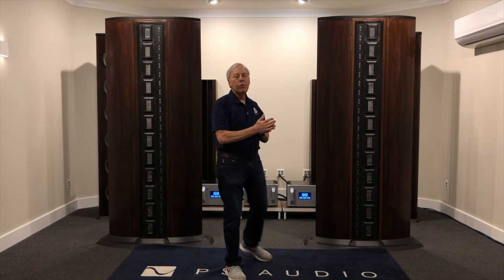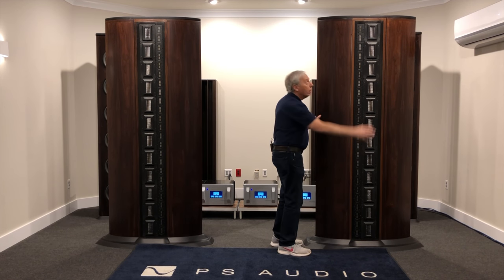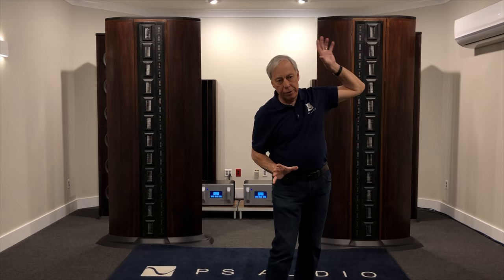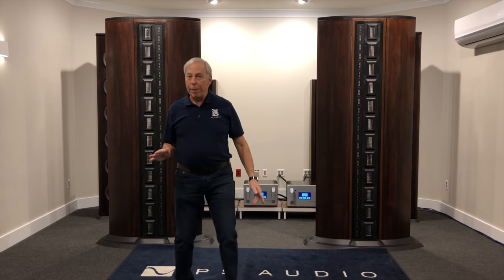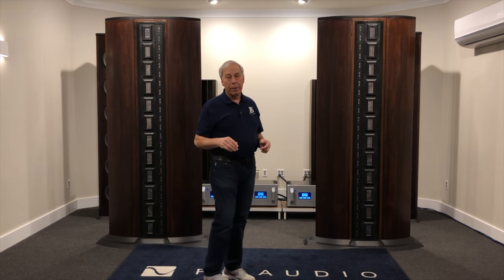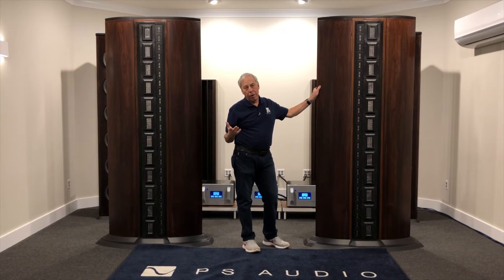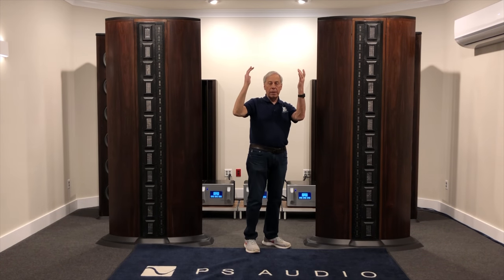Compare that to what happens with a line source. A line source makes a perfect cylinder, top to bottom, of sound that comes out with equal energy at the same time. This column of energy is coming at you, and it doesn't matter if you're here or here. Left and right matters a bit, because the column isn't quite as large as the room. But from top to bottom, it doesn't really matter, because this wall or cylinder of sound has equal energy from essentially floor to ceiling. A line source also has very little in the way of floor and ceiling bounce, because it's all contained in this cylinder.